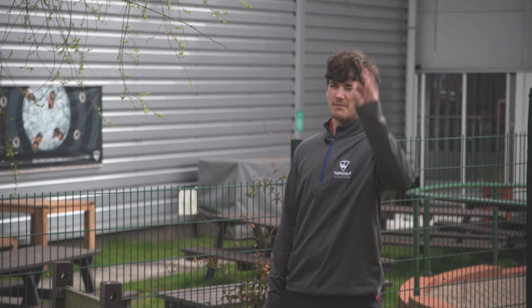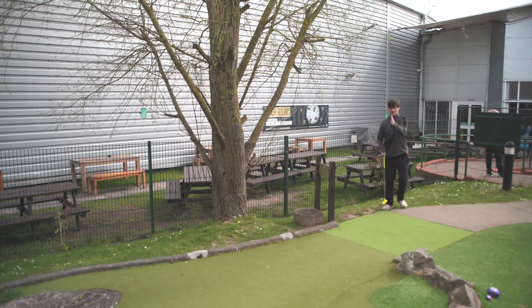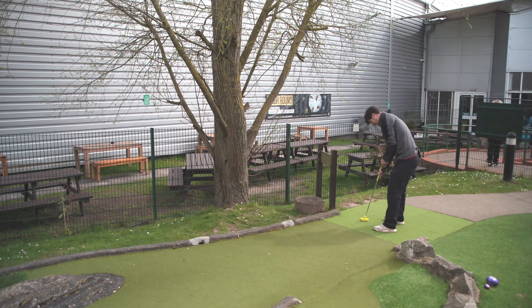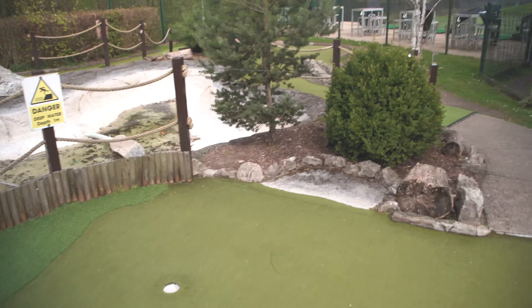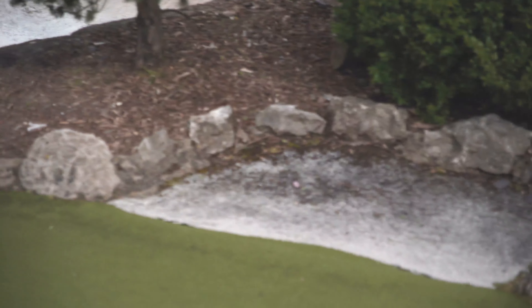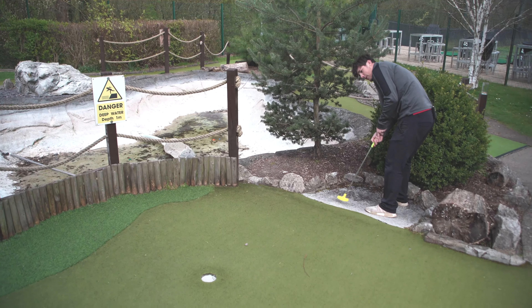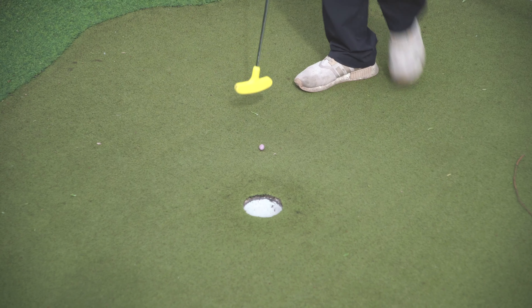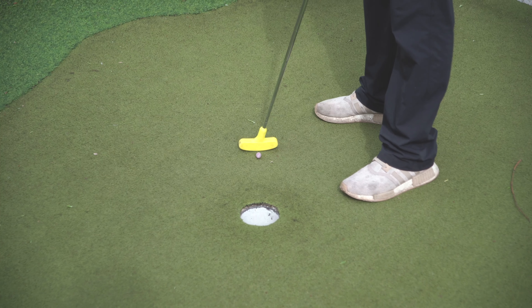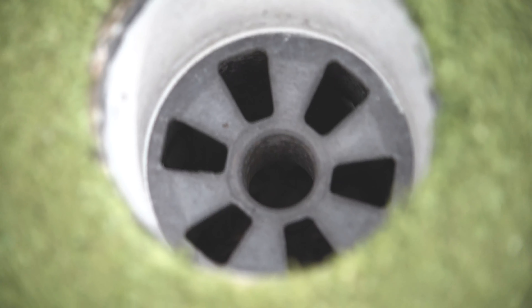Right, we're on hole number one. This is the mini egg. Let's see how this goes. It's not too bad — it's got a bit sandy. Go on. Go around the hole.